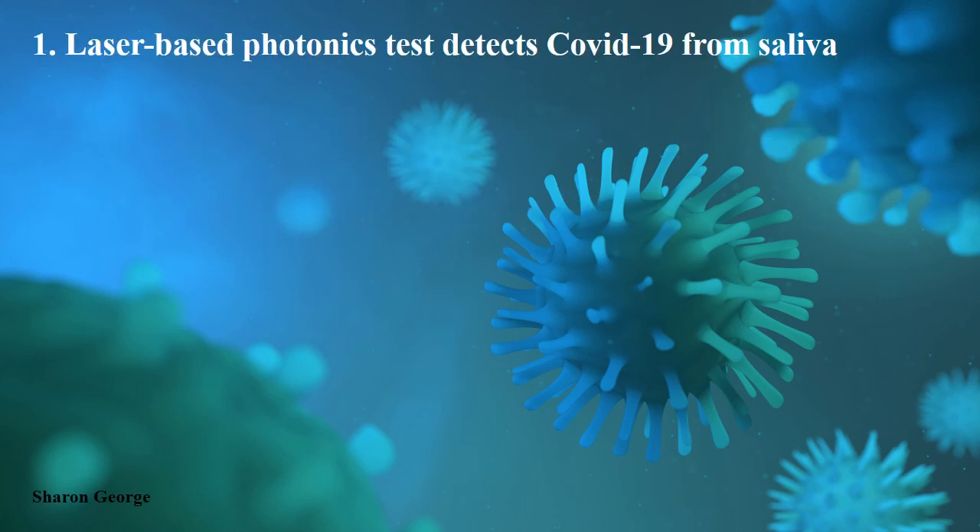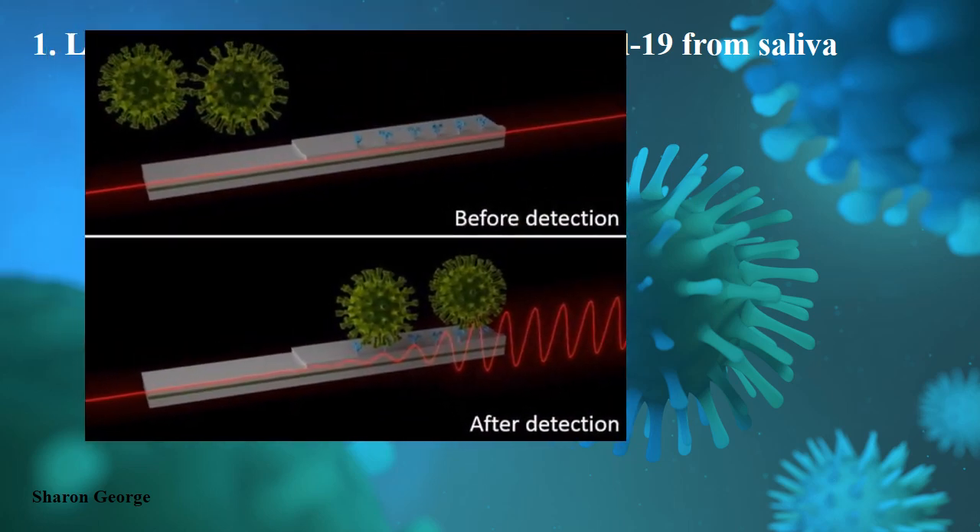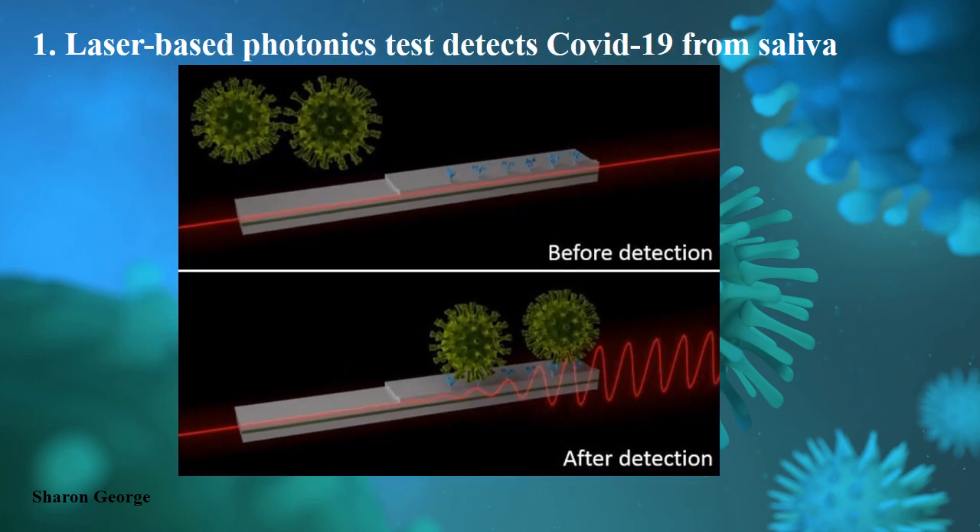One of the developments: researchers developed a laser-based photonic test that is used to detect COVID-19 from saliva. This is done by a group of researchers from Catalina Institute of Nanoscience and Nanotechnology, Spain. These photonic scientists developed an ultra-sensitive laser sensor that can detect the coronavirus at the earlier point of infection from the patient sample within a minute. This is a nano-interferometric biosensor based sensor, so it is more accurate and highly sensitive.